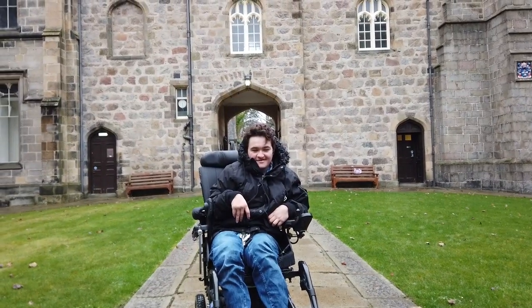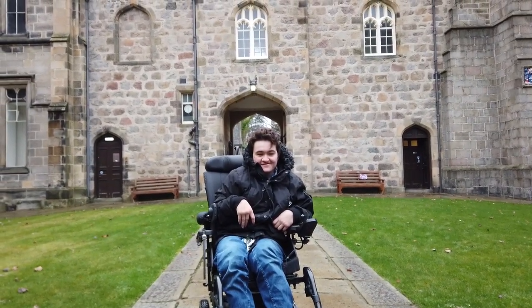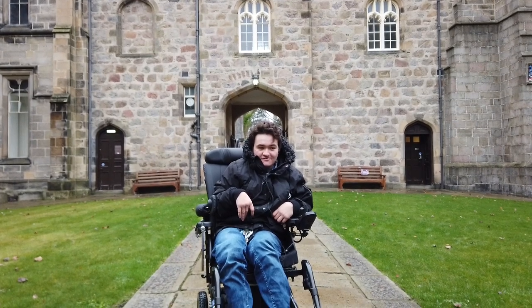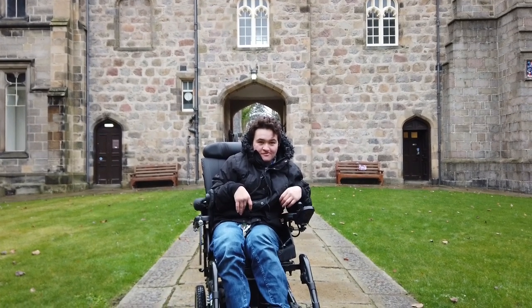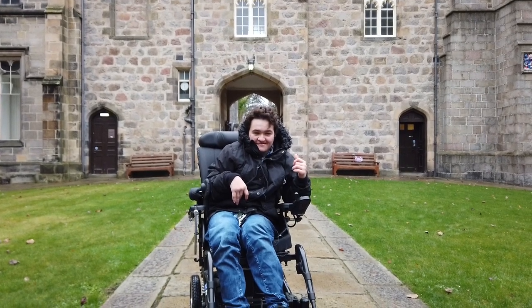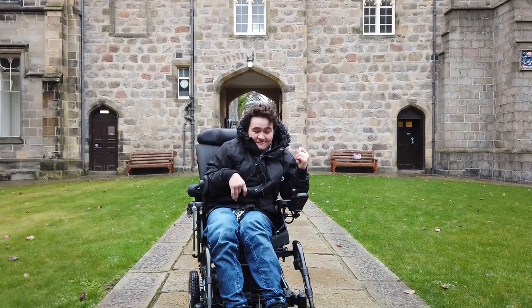Hi, my name is Ryan James Heiney. I'm a student at the University of Aberdeen and today I'm going to show you a disabled student's guide to getting around the University of Aberdeen. If you'd like to follow me, we'll take a tour around campus.